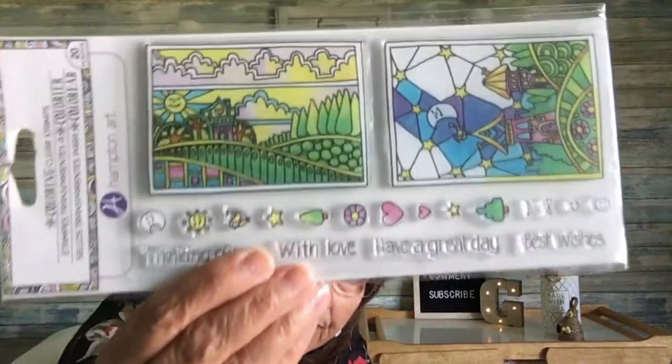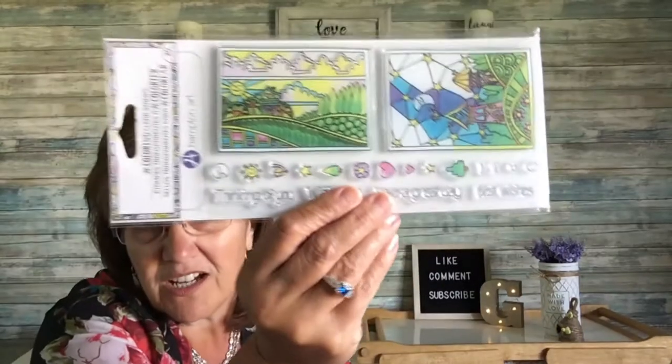Then this one I'm not really sure about — it's by Hampton Art and it says 'Coloring Clear Stamp.' The instructions say to peel the clear stamp from the acetate sheet, position it on a clear block, ink the stamp, align with the desired imprint location by viewing through the clear block, and make your impression. I'm going to give that a try — I don't think I've ever used those before.